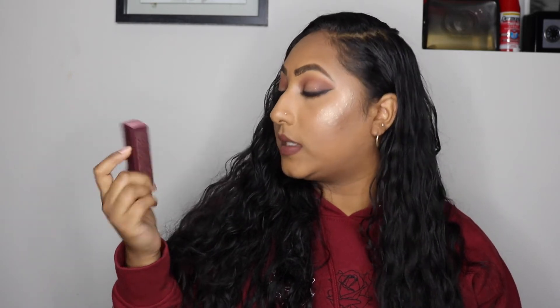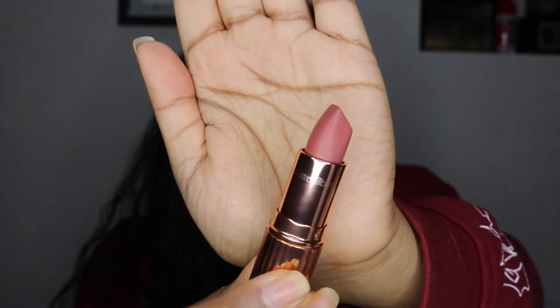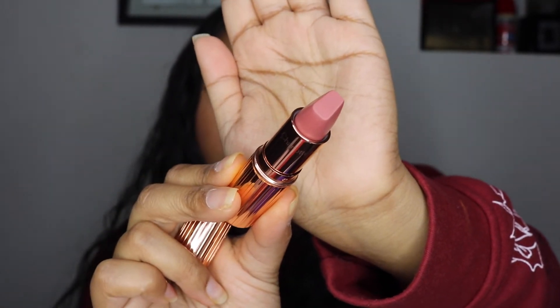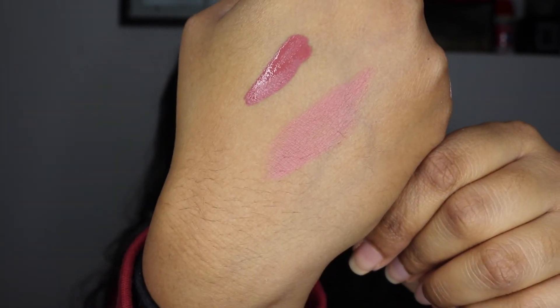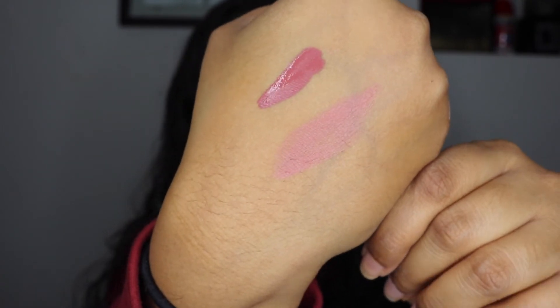Next up is the Charlotte Tilbury Matte Revolution Luminous Modern Matte long-lasting lipstick in the shade Pillow Talk. I've never tried any Charlotte Tilbury products, but I saw a lot of good reviews on this lipstick. The packaging is really cute. I like the shape of the point of the lipstick — it makes the product look more luxurious. It's coming out a little bit pink, but with a darker lip liner I can fix that since I prefer more nude shades.